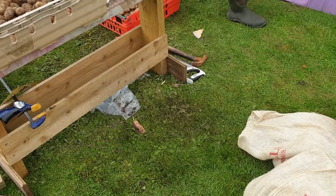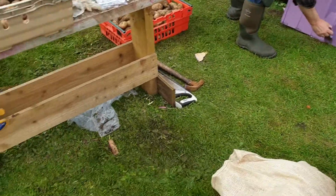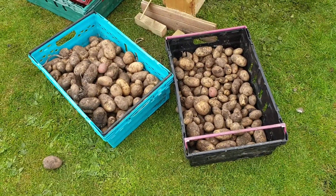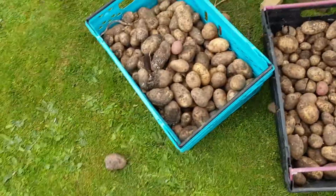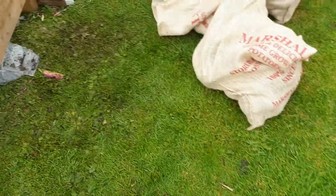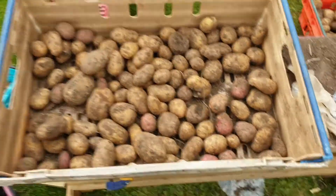Right, it's Sunday the 30th September and we're sorting through the potatoes. Those two boxes there are all for the bin — all blighted. And they're also blighted. Three boxes.